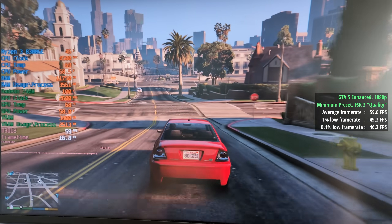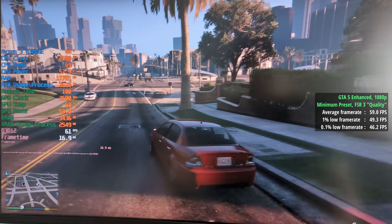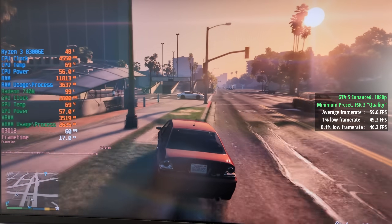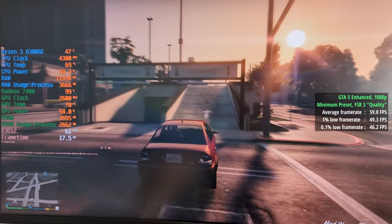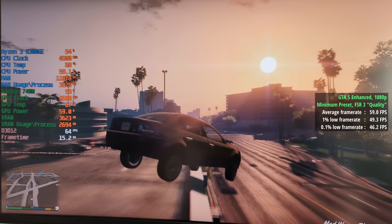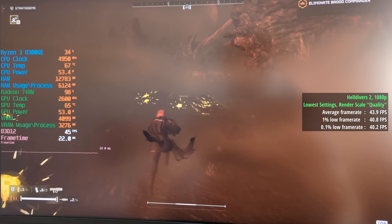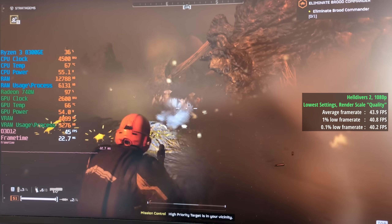In GTA 5 Enhanced Edition with the minimum preset and FSR 3 enabled and set to quality, we saw 59 fps on average — a bit annoying, but we did see at least 60 a lot of the time. The 1% low was 49 and the 0.1% low was 46.